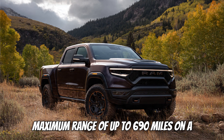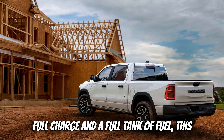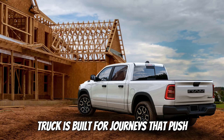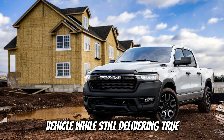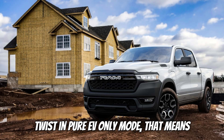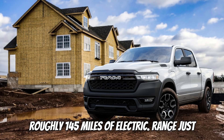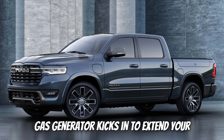With a maximum range of up to 690 miles on a full charge and a full tank of fuel, this truck is built for journeys that push past the limits of a typical electric vehicle while still delivering true electric performance. In pure EV-only mode, that means roughly 145 miles of electric range just from the battery itself before the gas generator kicks in to extend your mileage even further.